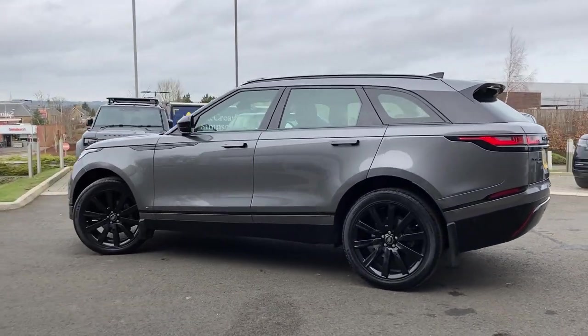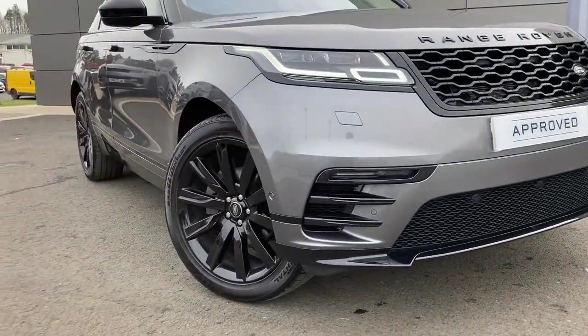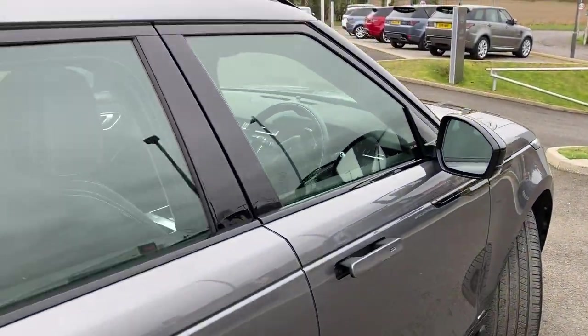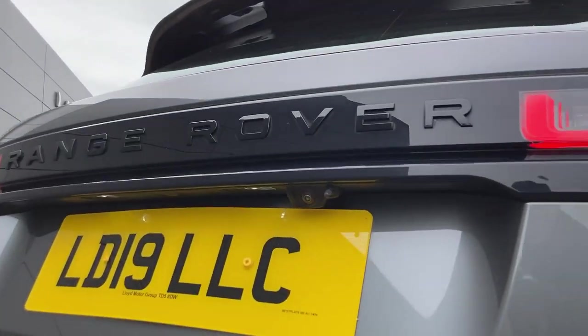Some of the standout features on this car include the black exterior pack, automatic LED headlights, front fog lights, power folding heated door mirrors, keyless entry, sliding panoramic roof, and on the tailgate we have the rear camera.